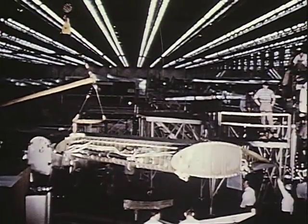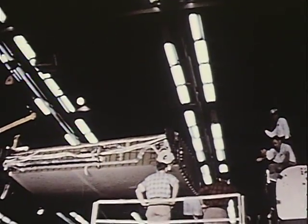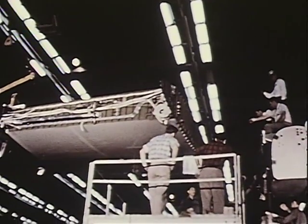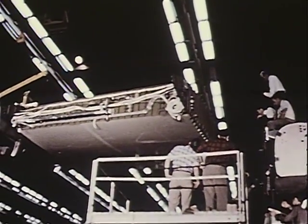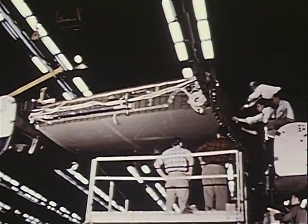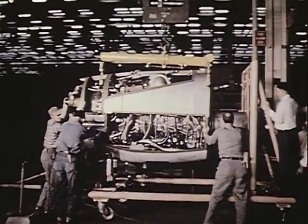Construction of this aircraft was well underway when the year 1955 began. Six production model C-130s were already under construction in January. At that time, the first plane, serial number 3001, occupied position two on the production line. The aircraft soon was moved to the final assembly position.